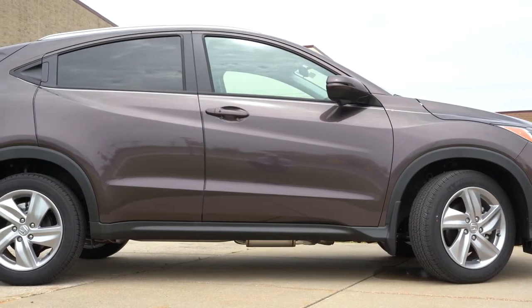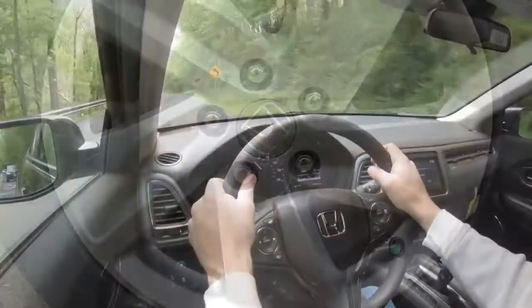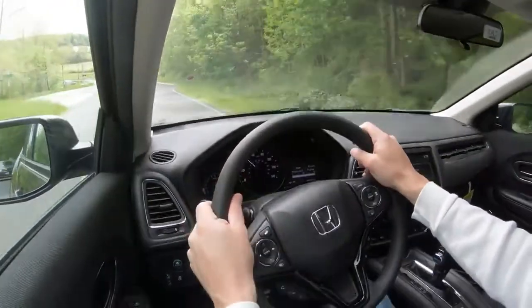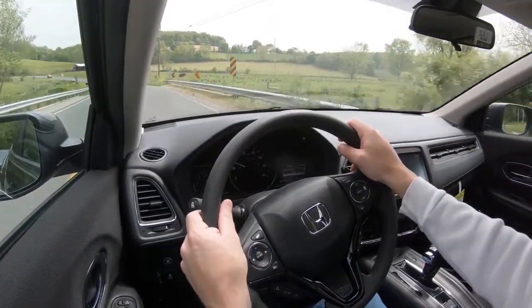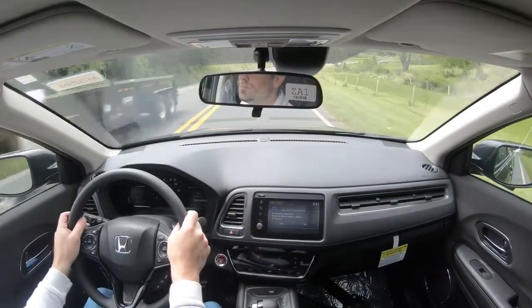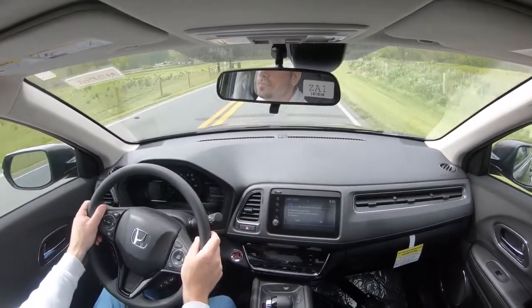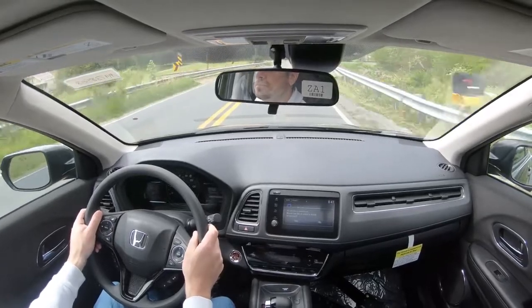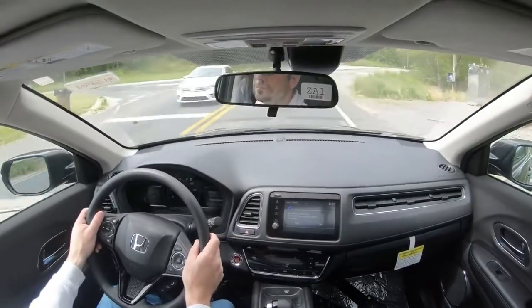Braking is equally important. Up front you'll find 11.5-inch ventilated front discs, and in the back 11.1-inch solid rear discs. The 60-to-0 stopping distance comes in at 114 feet — that's something Honda really gets right. For comparison, the Hyundai Kona stops in 132 feet, Nissan Kicks in 126, and the Jeep Renegade in 133 feet. So 114 feet is really absolutely amazing.